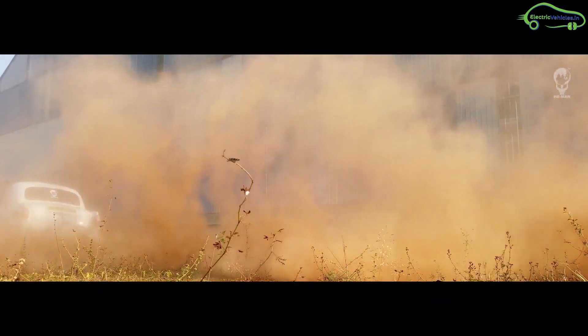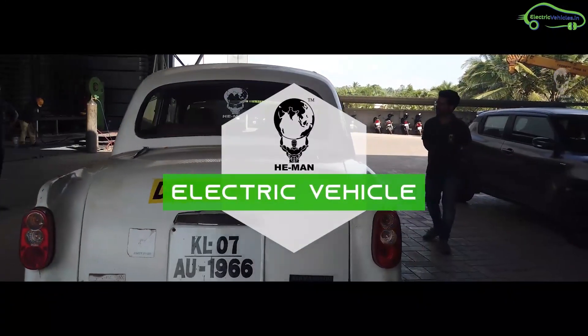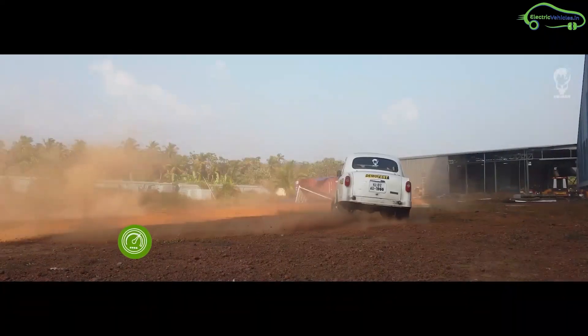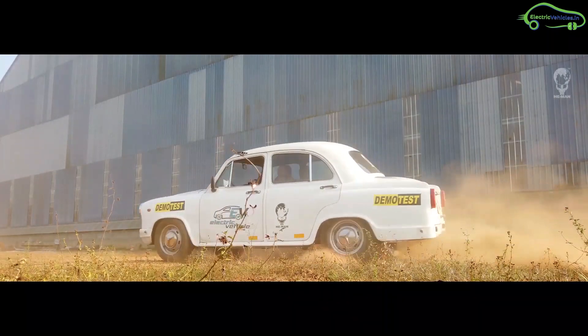It took another six lakh rupees to build this electric version. The electric Ambassador can give five kilometers of range for every kilowatt-hour of battery power, meaning the cost per kilometer is only one rupee. The iconic electric Ambassador can run with a top speed of 120 kilometers per hour and can accelerate from zero to 60 kilometers per hour in 12 seconds.